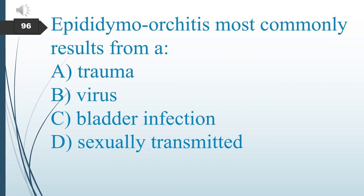Epididymo-orchitis most commonly results from what? A. Trauma. B. Virus. C. Bladder infection. D. Sexually transmitted disease. The answer is C: bladder infection.